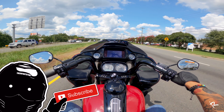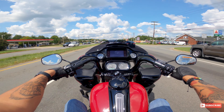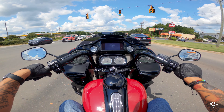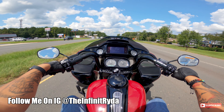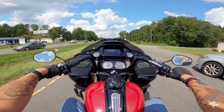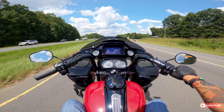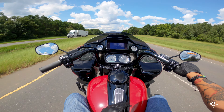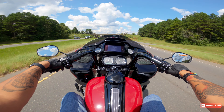I've ridden the 107s, the 114s, the 117 CVO, and those are extremely torquey as well. The 117 CVO has plenty of torque, but the way this one feels — it's more responsive, you can tell there's some serious power in here. And it depends on how it's tuned too. Basically, I would say this is what you would get if a sport bike and a touring bike had a baby — this Road Glide with the 131 in it.